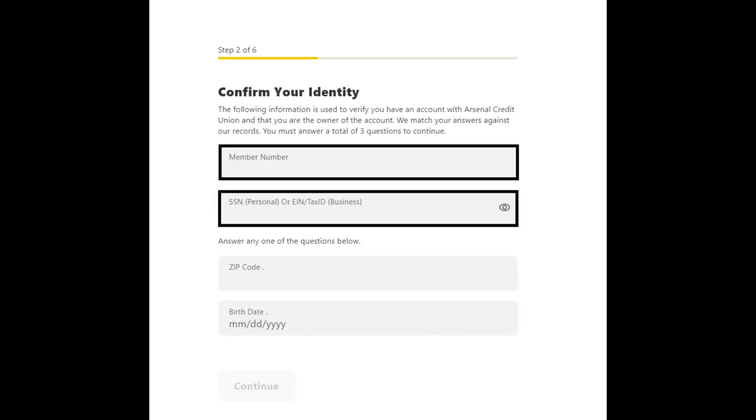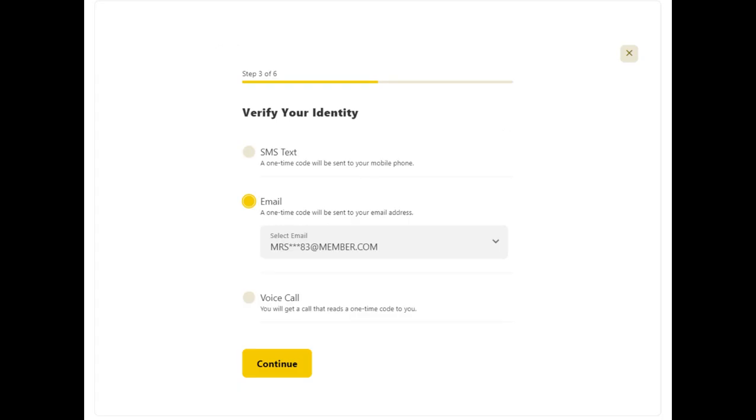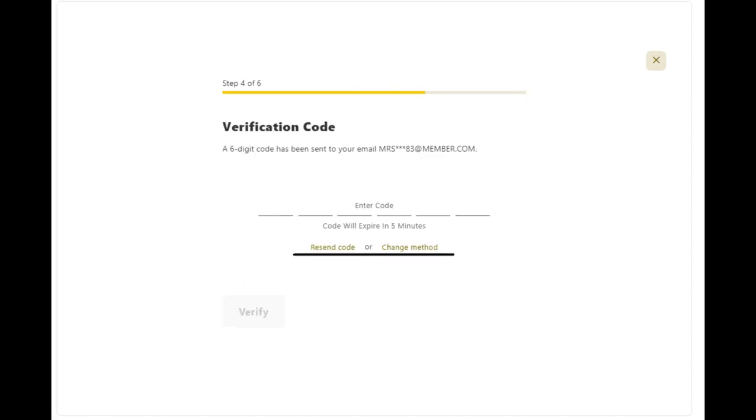Next, you will need to enter all the information required to confirm your identity, with the option to either enter your zip code or date of birth. You will be prompted to select how you would like to receive your verification code. After you receive and enter the verification code,